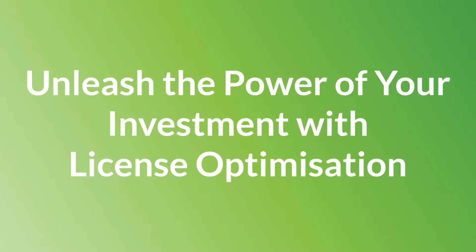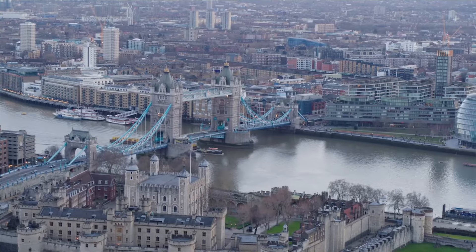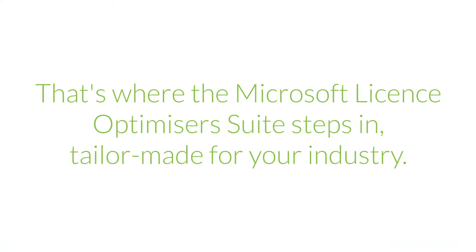Unleash the power of your investment with license optimization. In the fast-paced world of business, every operation counts. Efficiency is paramount, and so is your budget. That's where the Microsoft License Optimizer Suite steps in, tailor-made for your industry.